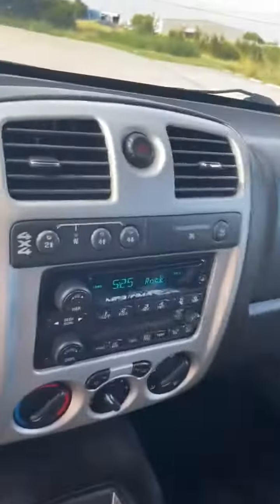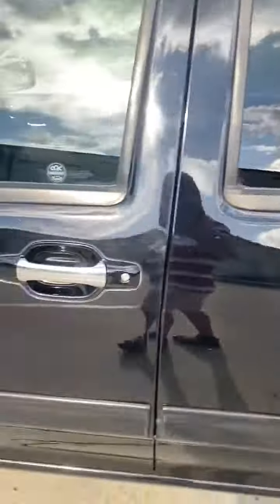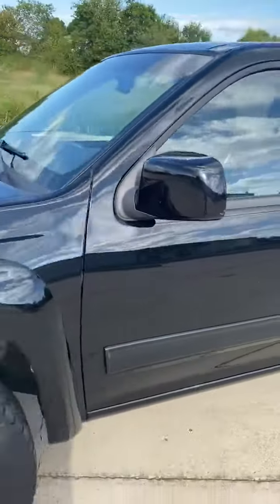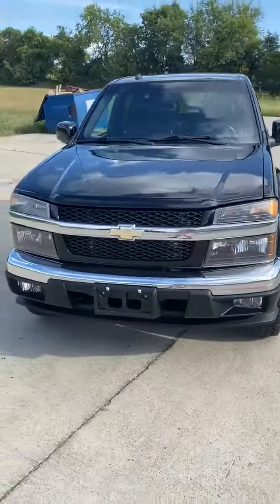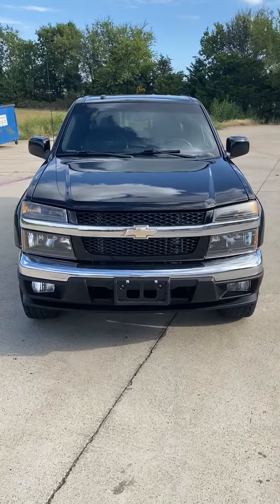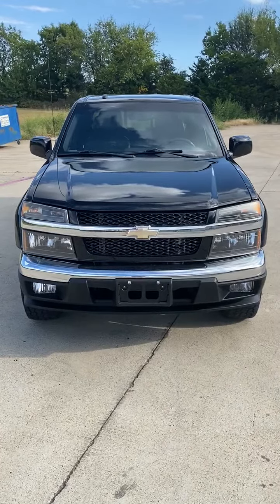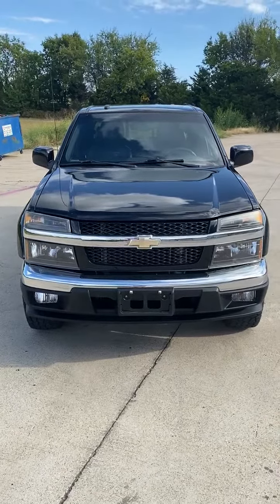4x4 buttons. 2010 Chevy Colorado Crew Cab LTZ Z71 4x4 with 101,000 miles in absolutely remarkable condition for its age.